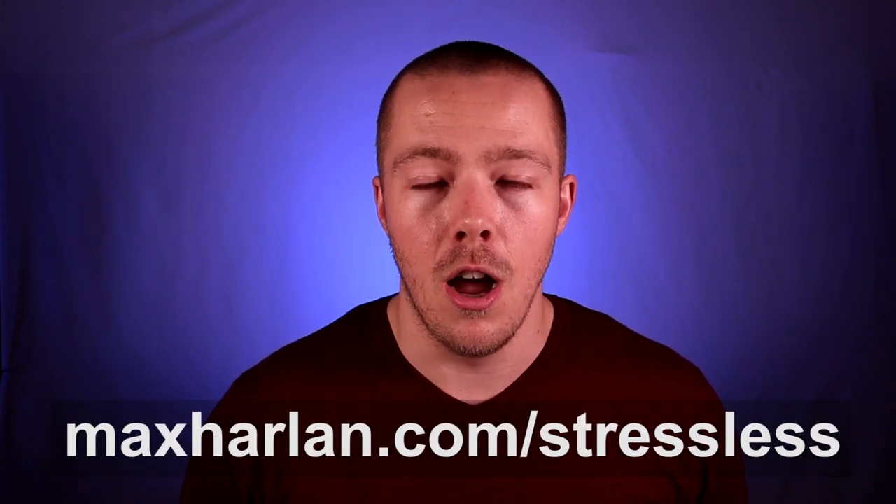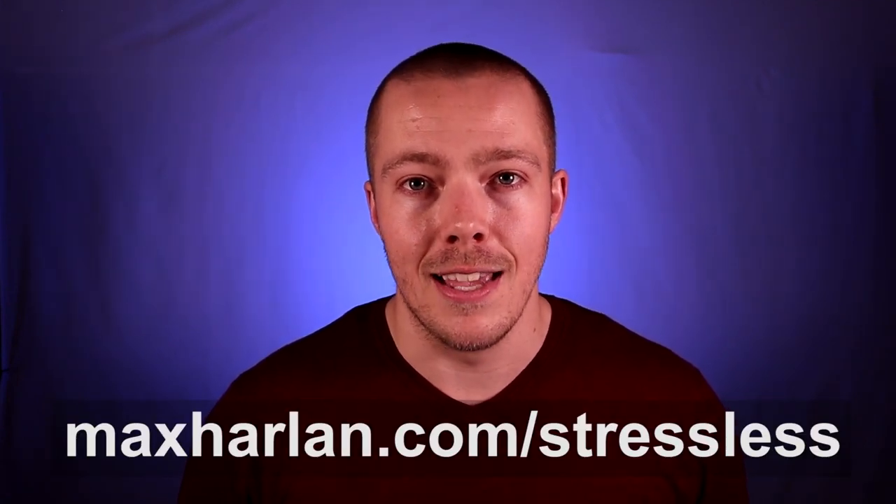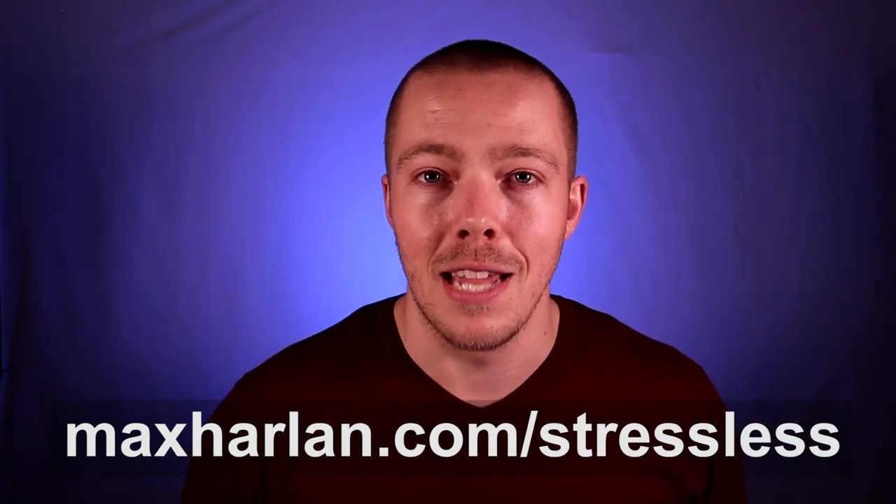Before we dive in, if you haven't already, I want to give you my free three-day stress reduction video course. It's three videos over three days sent directly to your inbox and they're really short — like five or ten minutes — so you can watch them over a lunch break or a bathroom break. These videos will help you significantly reduce stress, see results immediately, and best of all, they're free. You can find them at maxharland.com/stressless and I'll put that down in the show notes so you don't have to type it in.